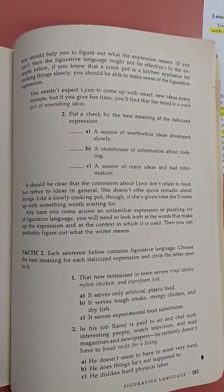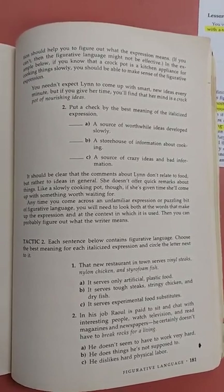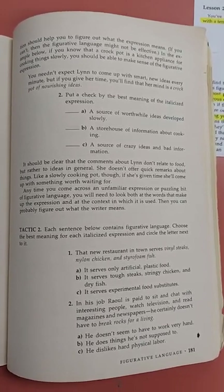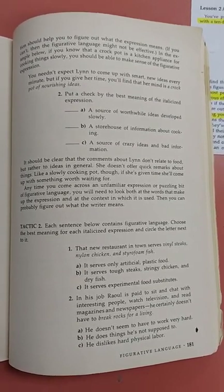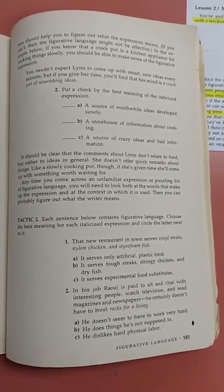In the example below, if you know that a crock pot is a kitchen appliance for cooking things slowly, you should be able to make sense of the figurative expression: 'You needn't expect Lynn to come up with smart new ideas every minute. But if you give her time, you'll find that her mind is a crock pot of nourishing ideas.'